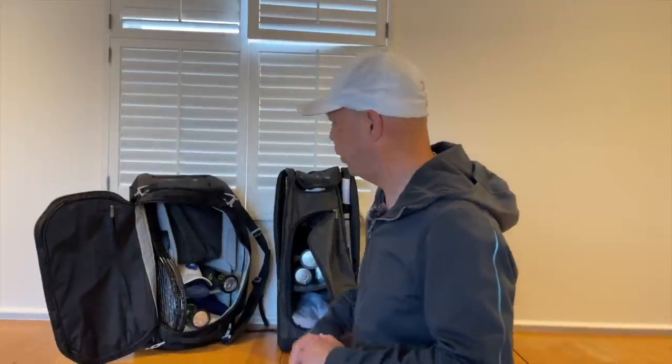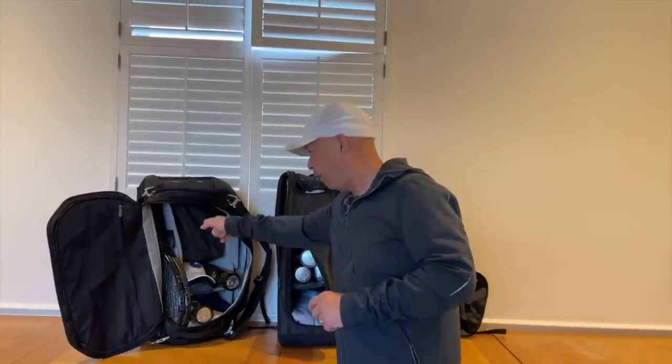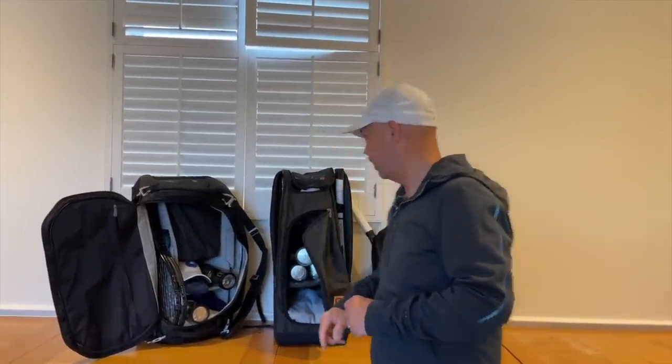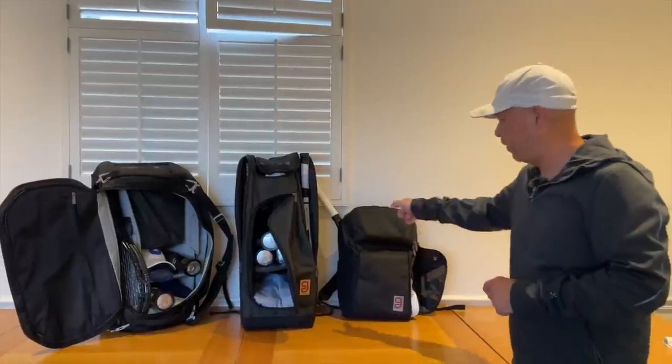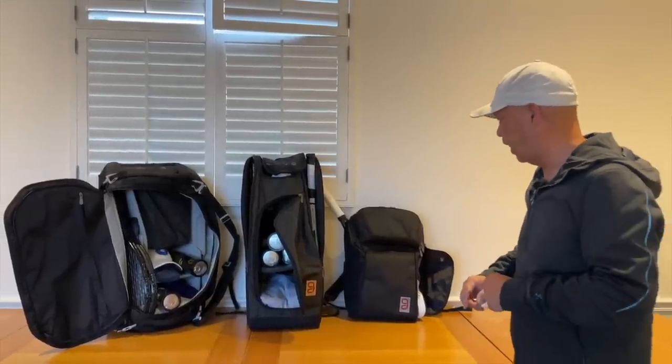Hey guys, do you need help organizing your tennis life? Well, Think Go! We got the Axiom line here — the nine-pack duffel, my favorite bag, the nine-pack Axiom 2.0. They even make a 12-pack if you're going on tour, and my favorite backpack of all time. I love that bag. So if you want to organize your tennis life, Think Go!